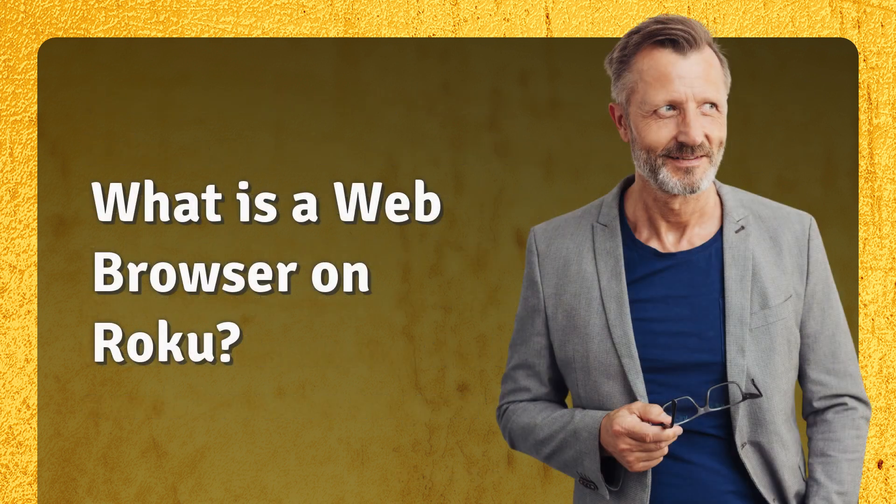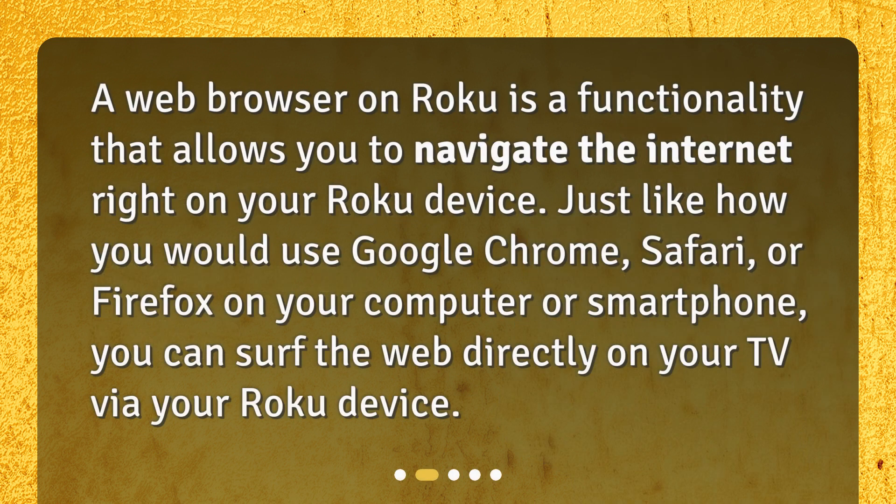What is a web browser on Roku? A web browser on Roku is a functionality that allows you to navigate the internet right on your Roku device. Just like how you would use Google Chrome, Safari, or Firefox on your computer or smartphone, you can surf the web directly on your TV via your Roku device.